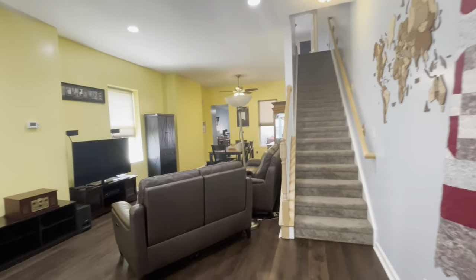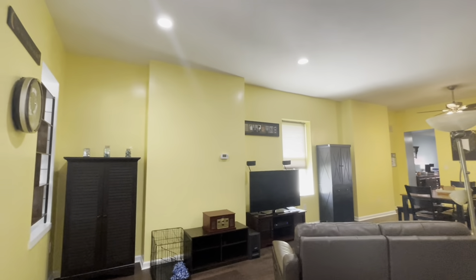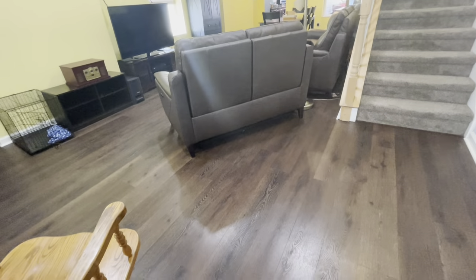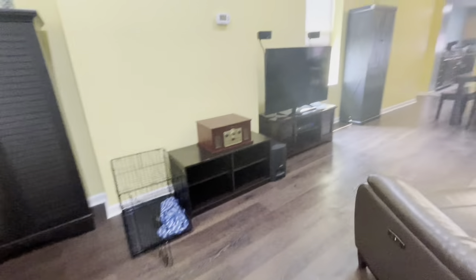So if we walk in, this is our great room area. We have really tall ceilings in here, which I love, with updated recessed lights. We also have laminate floors that look amazing.